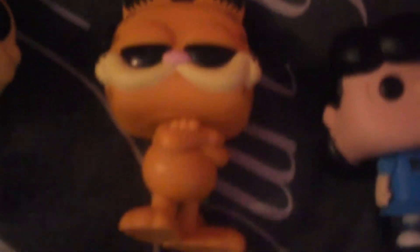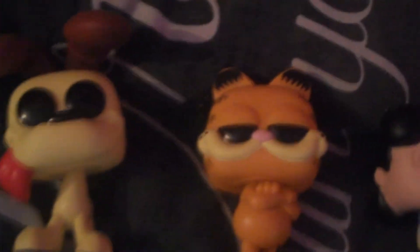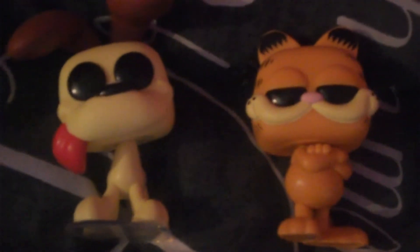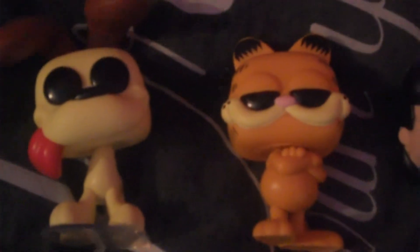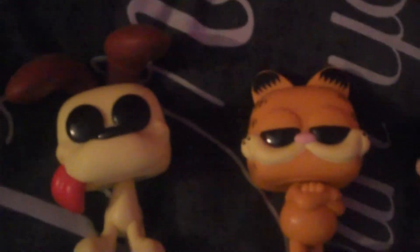Sticking with the comics theme, we got Garfield and we got Odie over here. They are just so sweet and I had to get both of them because Garfield and Odie are a classic duo. This is from Garfield's comic strips, and you can see the Garfield TV show as well. I really do want to get the Garfield one with the mug from the Funko shop — it has 'I Hate Mondays' on it, which is relatable in this day and age.